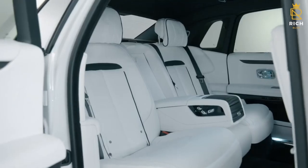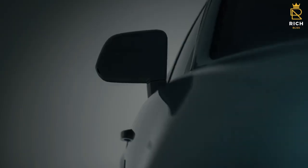The regular Rolls-Royce Ghost has a 563 HP V12 engine, while the Black Badge model has a 592 HP V12 engine.